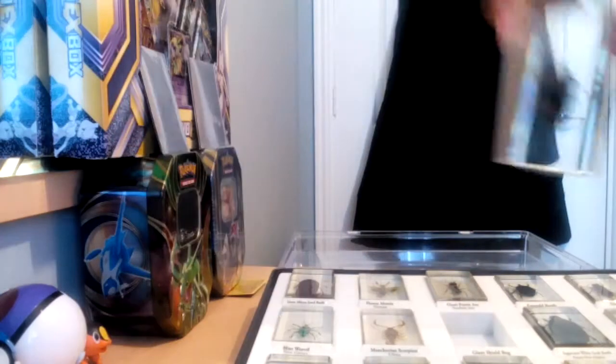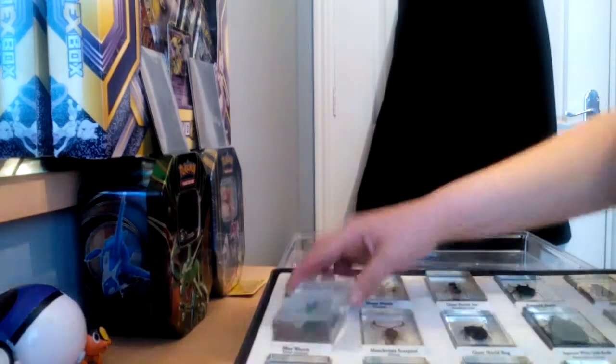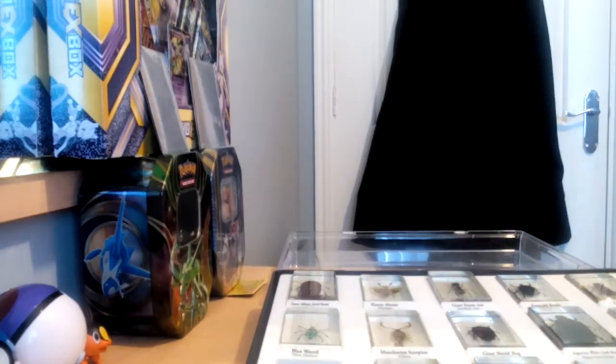Giant Shield Bug. The Manchurian Scorpion. Blue Weevil, which is probably one of my smallest. I love this one — I absolutely examined it for hours and hours.